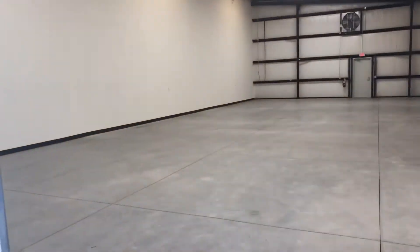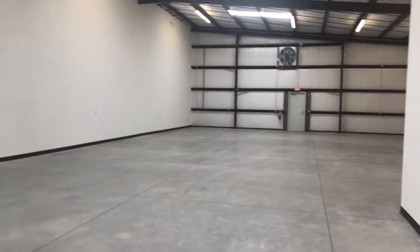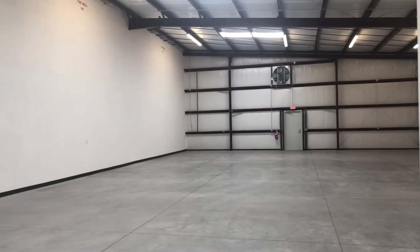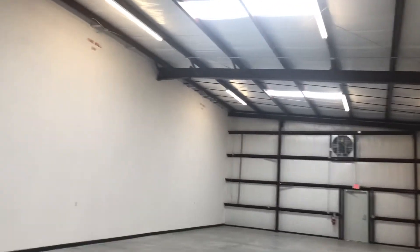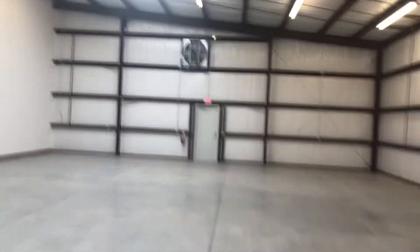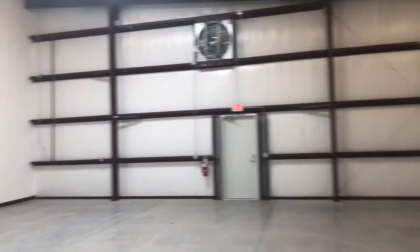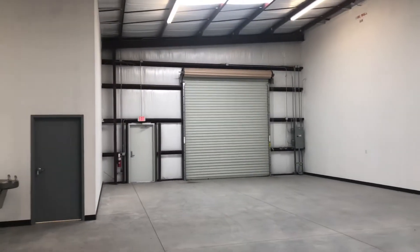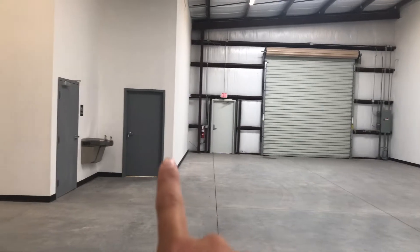I'm going to take you inside one of the sides — this is the right side of the building. Open warehouse, nice high ceilings. This is well lit with skylights, as well as traditional lighting, and a big exhaust fan at the back with a rear exit door. You can see the garage door, and back there is the front door I just came in.